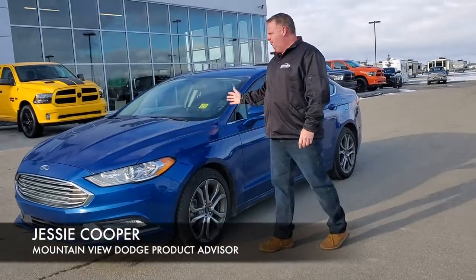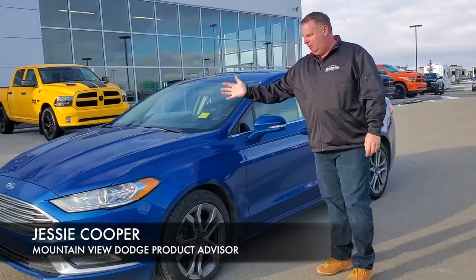It's Jesse at Mountain View Dodge. I have a great commuter vehicle that would look great in your garage — a 2017 Ford Fusion SE four-cylinder.